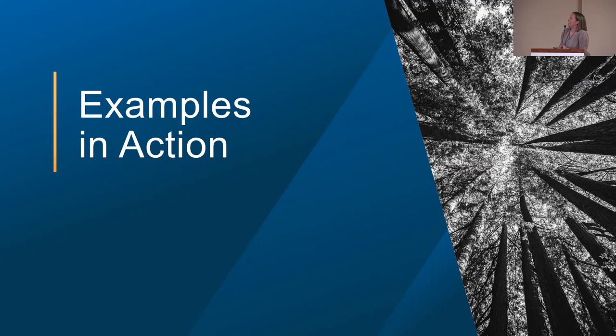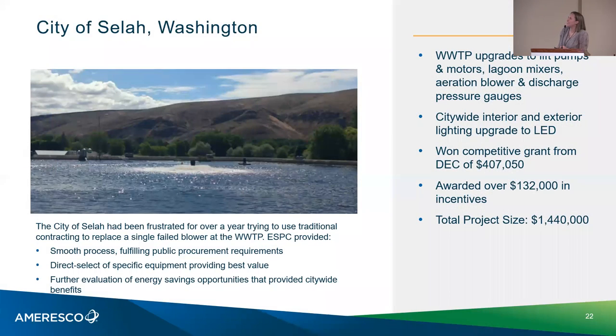Examples in action. The City of Selah — very close to my hometown — they were frustrated for over a year just trying to get a blower. They had a specific blower they wanted but couldn't get it through their traditional design-and-build process. Then they heard about ESPC. It alleviated that risk and they were able to get exactly what they wanted by doing a direct select of the specific equipment. We then did the full investment grade audit and found other opportunities at their wastewater treatment facility, including lagoon mixers and improvements to the lift pumps and motors.